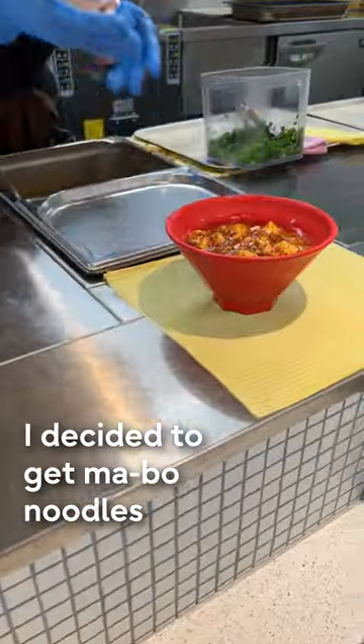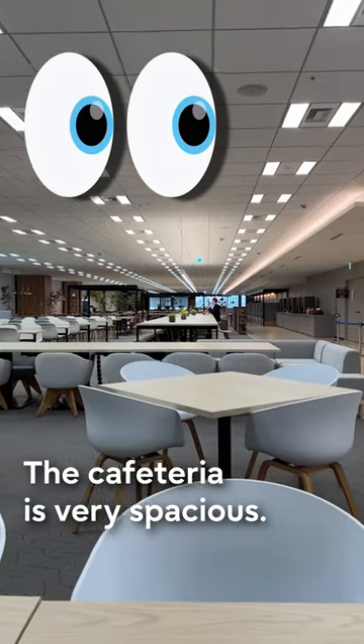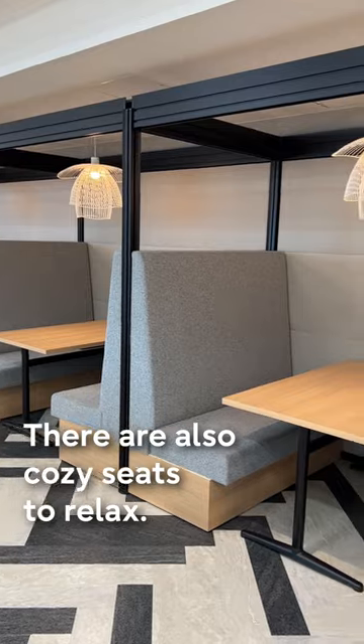I decided to get Mabou noodles and a side with spring rolls. The cafeteria is very spacious. There are also cozy seats to relax.